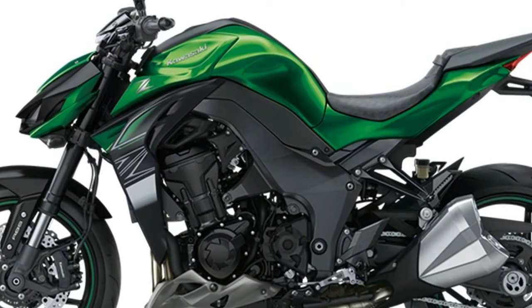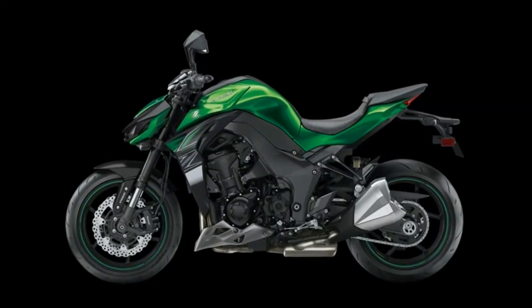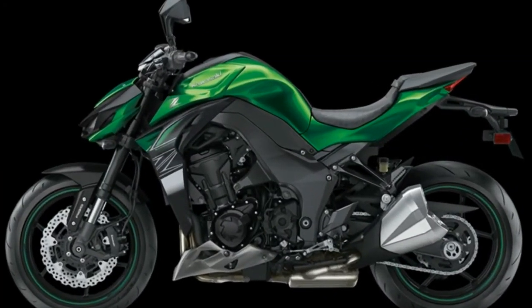The liquid-cooled 1,043cc inline-four has been retuned for improved mid-range and stronger top-end punch. Grunt hasn't suffered a hit in the process — release the smooth clutch and seamlessly motor away from a standstill.